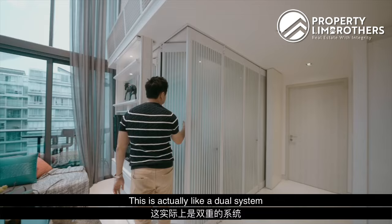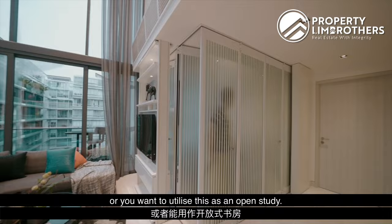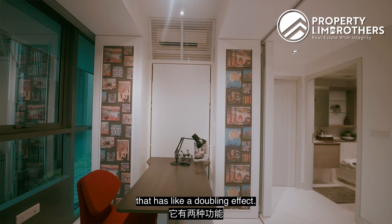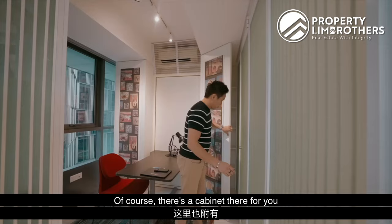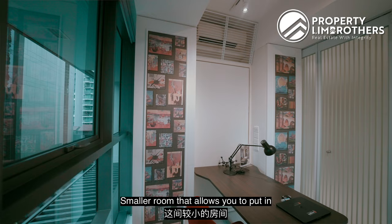This is actually a dual-system room that allows you to open up the entire space if you want to use it as a hosting area or open study. This is the second bedroom with a doubling effect — it comes with a murphy bed already built in, wardrobe space towards one direction, and a cabinet for storage. There's a sliding panel as well, so if you want to keep it closed all the time that's perfect. It's a smaller room that allows you to put in a single bed.